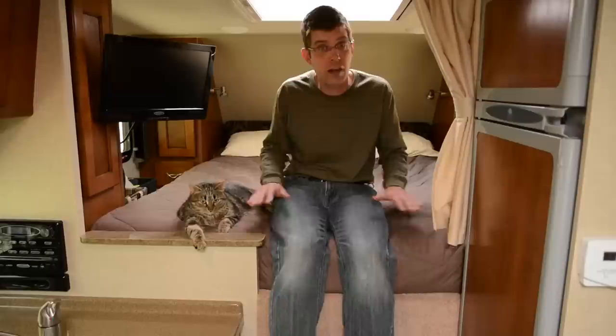Harley and I are sitting in the cab-over of our truck camper — this is the part that extends over the cap of the truck. This is a queen-size bed, and around the bed is plenty of storage space for our clothing. And here's our television.